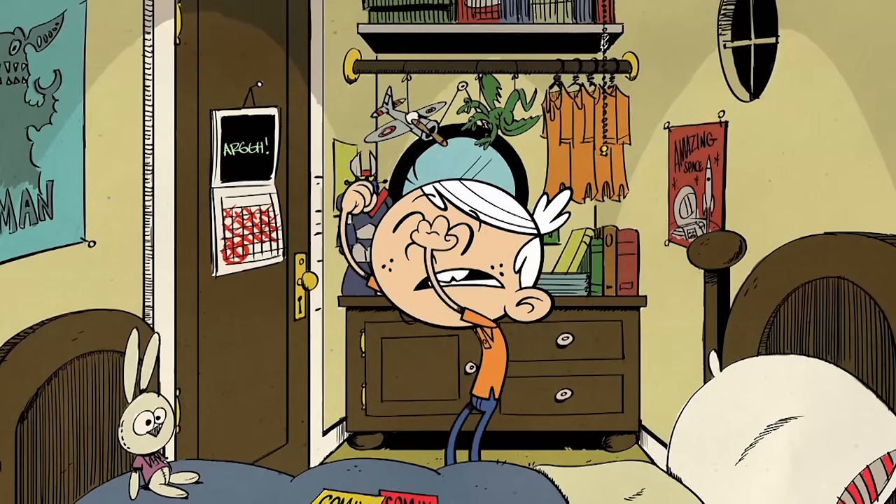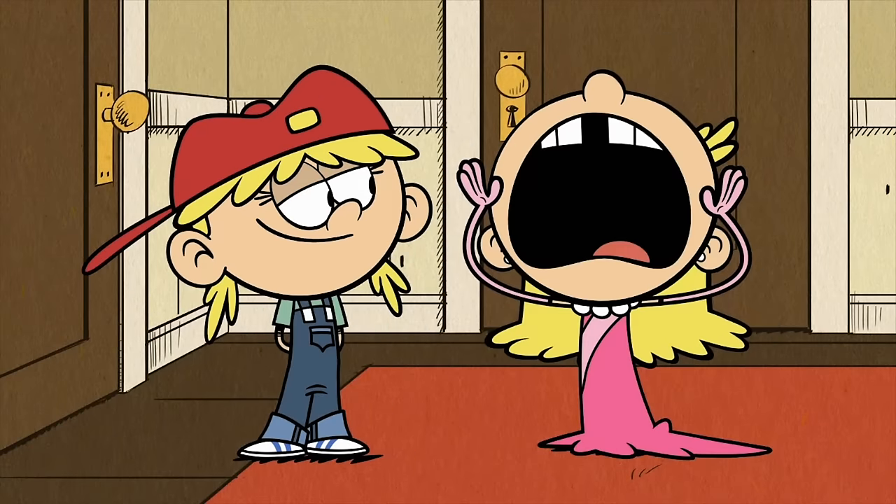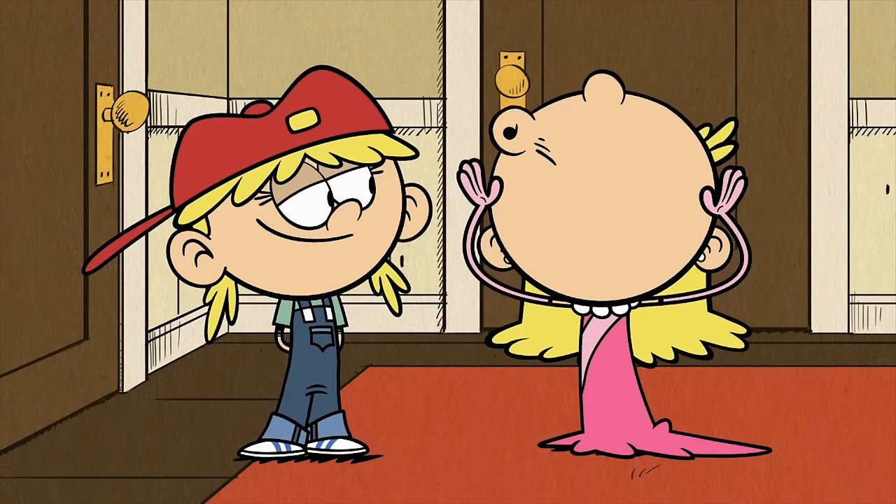Hey there, I'm Chris Savino, creator of the Loud House — the greatest show ever! And today I'm going to show you how to draw Lola and Lana Loud, the twins. Ladies first! No, dear twin! After you!